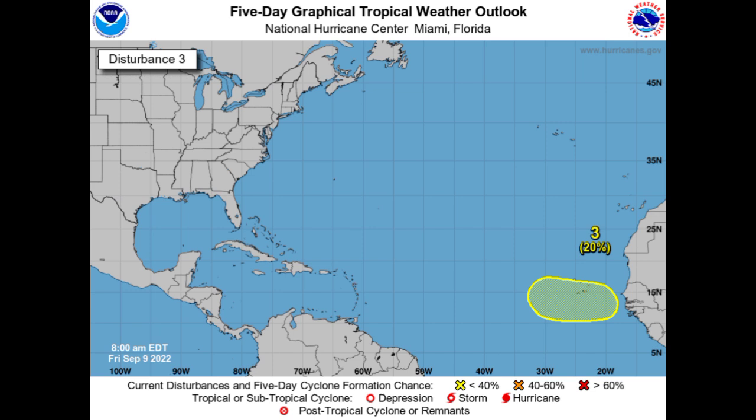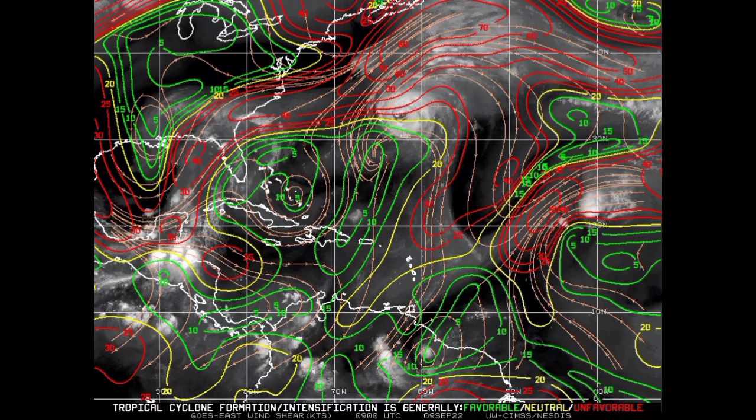Let's talk about conditions in the tropics, starting off with the wind shear. Green means the shear is favorable, yellow means neutral, and red means unfavorable. In the vicinity of Earl, it is accelerating into more unfavorable wind shear, which is going to help it eventually dissipate and prevent it from intensifying into a major hurricane. In the vicinity of Invest 95L, we also see unfavorable shear, so it isn't likely that we're going to see anything major become of that either.